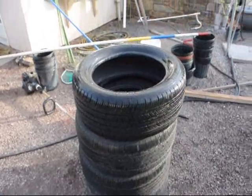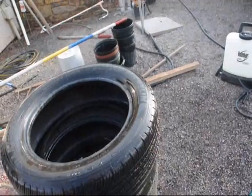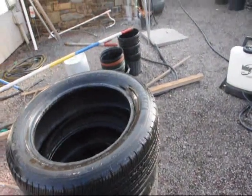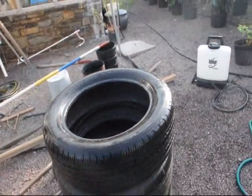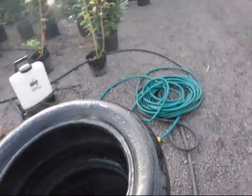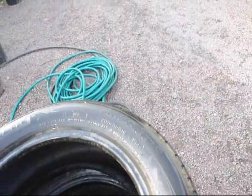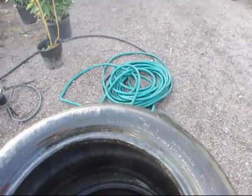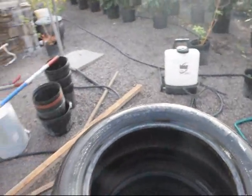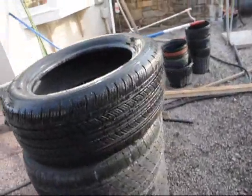Hi, these four Michelin tires are fairly good looking tires. I think they have less than about a thousand miles on them. They're 205 55 R16s, tubeless Michelin. As you can see, they're in very, very good shape.